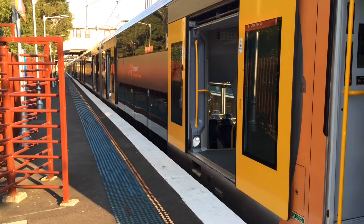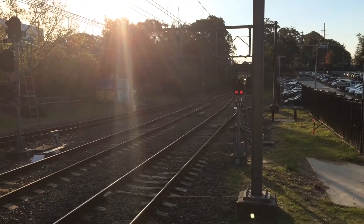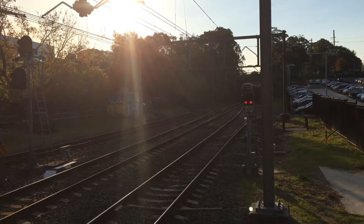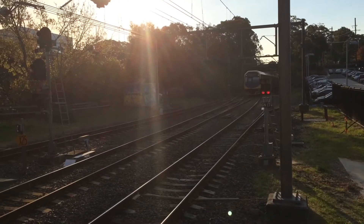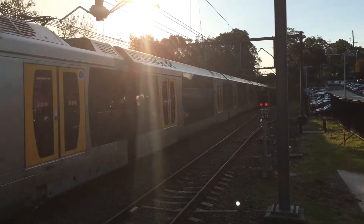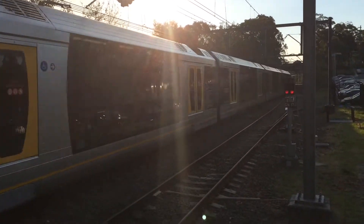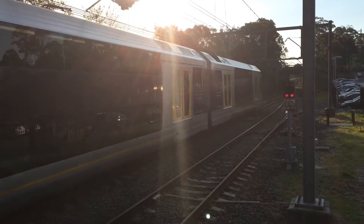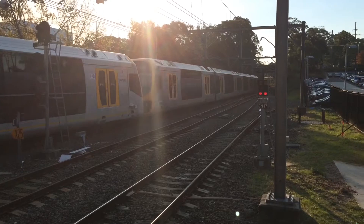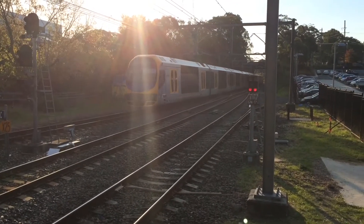Here's that express Oscar from the Central Coast line. It is going express to Central, stopping Chatswood, North Sydney, Milsons Point, Town Hall, and Central. It's passing platform number 2. The front four cars is H36. And over here we have a Hamilton, Newcastle service — the front half is H36 and the rear half is H36.